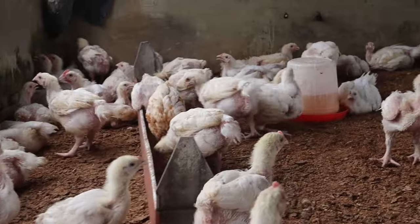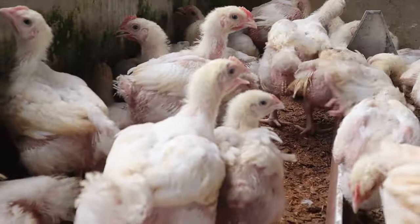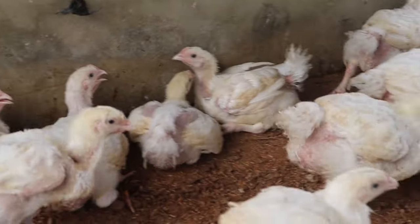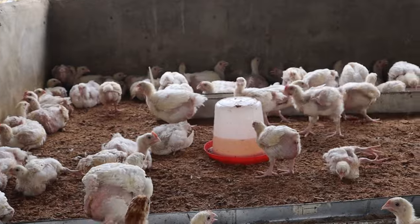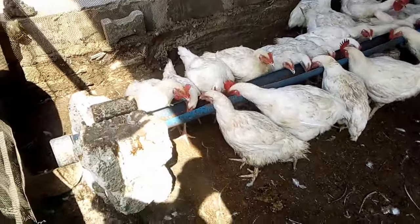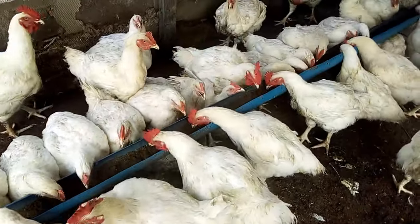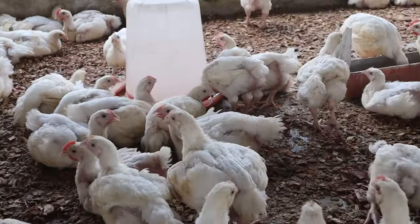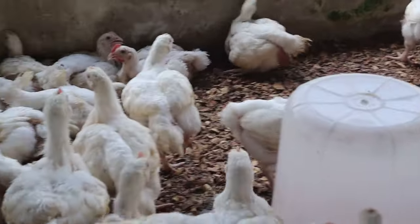Broilers are rapid-growing birds that attain maturity within 6 to 8 weeks. But most farmers are of the opinion of leaving theirs for over 16 weeks, believing they will sell at a very high price especially during festive periods. Based on this, I decided to try an experiment to know the profit margin and whether it's worth venturing into. We all know the purpose of every business is to make profit and not for charity.